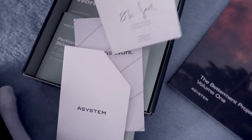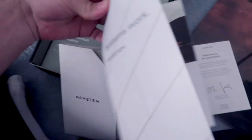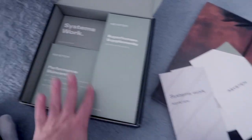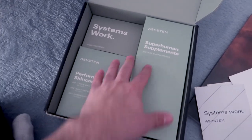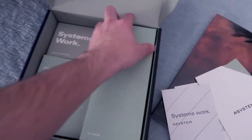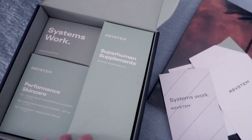It explains how the whole system works. So essentially, Ace System is a system for men — it comes with supplements and skincare products. The supplements are daily things that you might need, all packed in one.